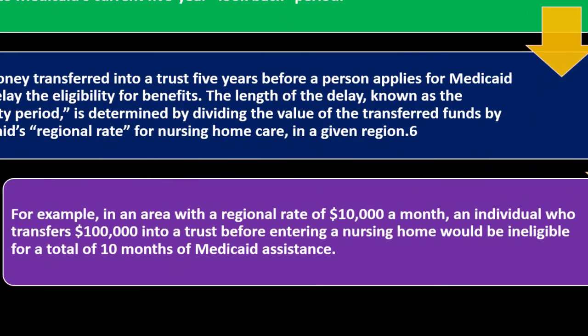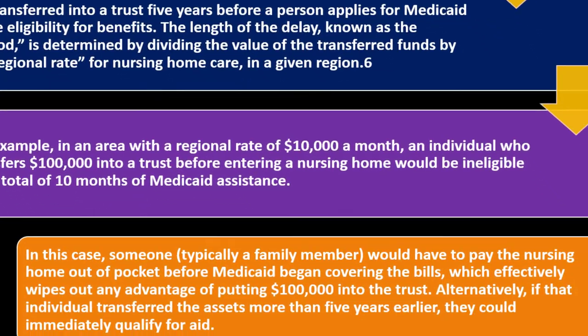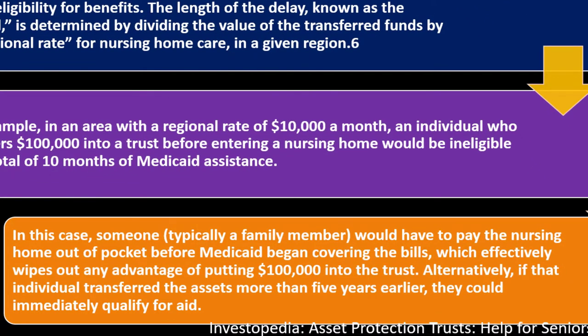The length of delay, known as the penalty period, is determined by dividing the value of the transferred funds by Medicaid's regional rate for nursing home care. For example, in an area with a regional rate of $10,000 a month, an individual who transfers $100,000 into a trust before entering a nursing home would face a penalty period of ten months, during which a family member would have to pay out of pocket — effectively wiping out any advantage. However, if assets were transferred more than five years earlier, they could immediately qualify for aid.